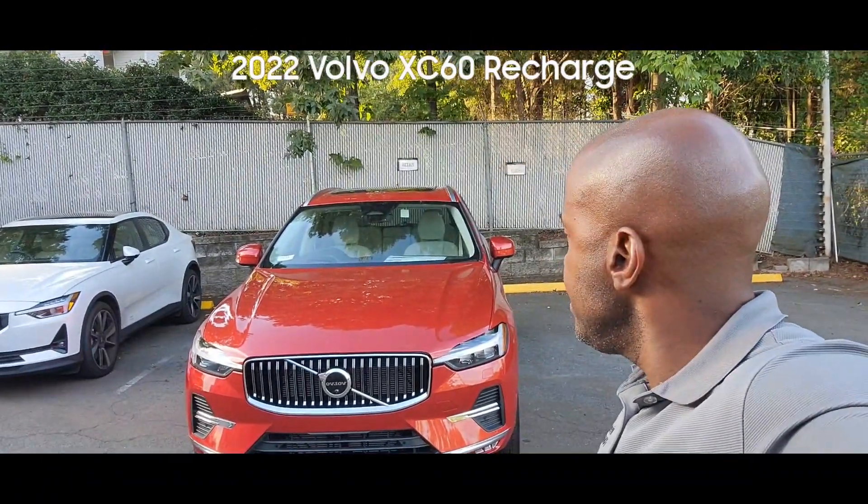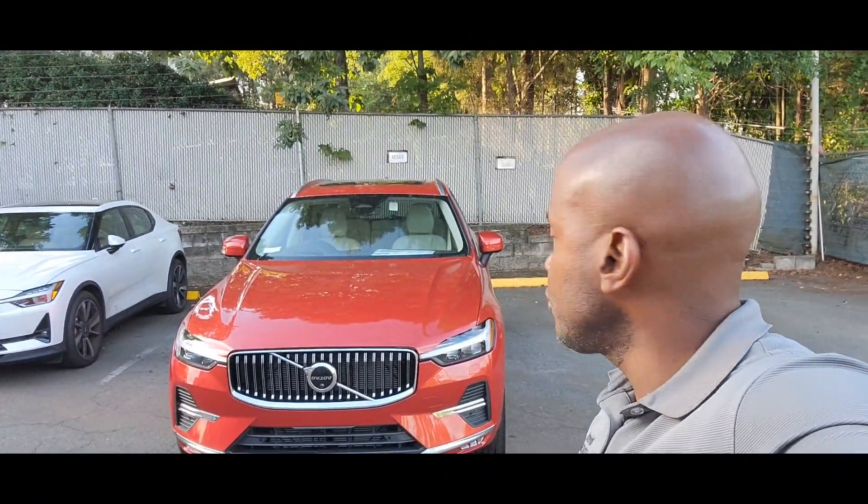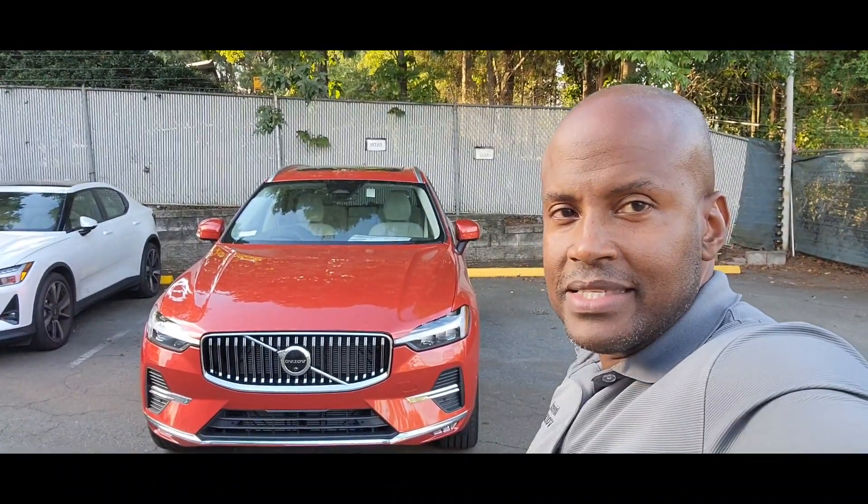Hi, I'm Alton and the vehicle you see here behind me is a 2022 Volvo XC60.